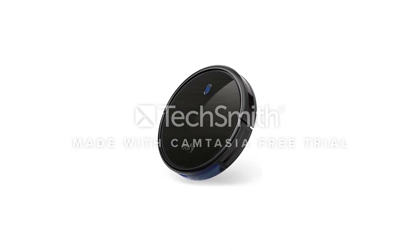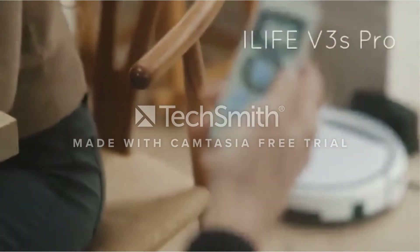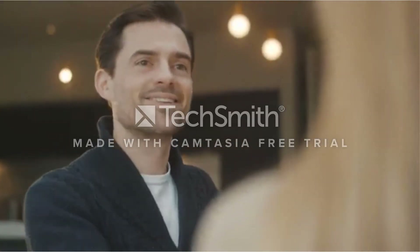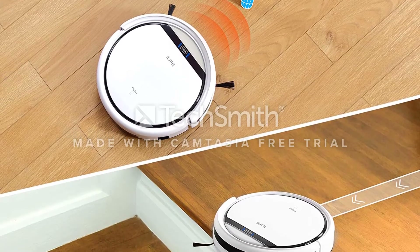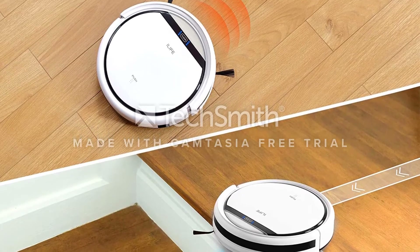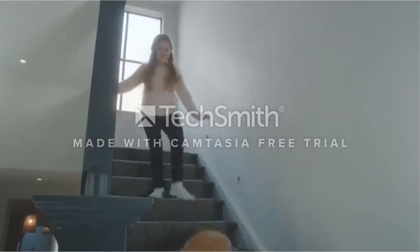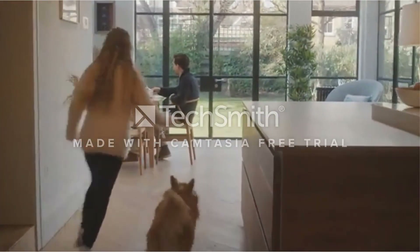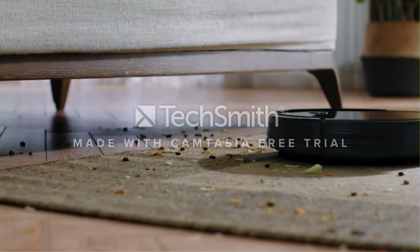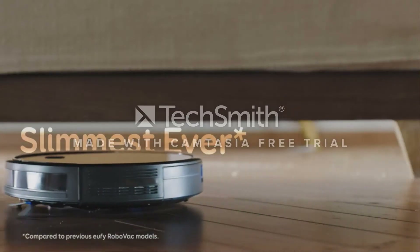You can choose from four different cleaning modes: auto, spot, edge, and schedule. The auto clean follows a random pattern to vacuum your home, while spot is good for ground-in dirt. For walls and corners, you may want to opt for the edge cleaning mode. You can also create a specified start time on the schedule option. The Ilif A4's Pro delivers a tremendous amount of bang for the buck compared to more sophisticated and much more expensive robot vacuums.